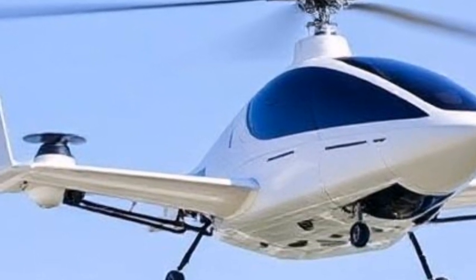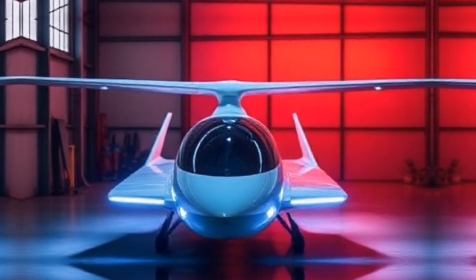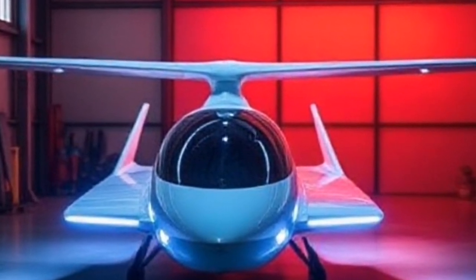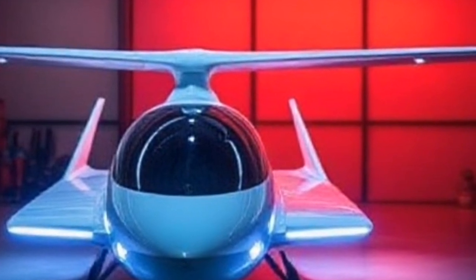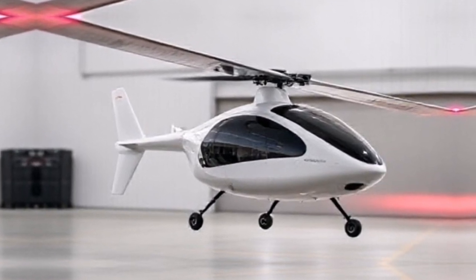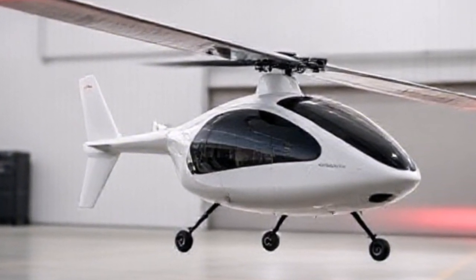The Air One is powered by cutting-edge electric propulsion technology. It features eight rotors that provide vertical lift, allowing it to take off and land like a helicopter, while also enabling forward flight like an airplane. Each rotor is equipped with advanced sensors that monitor flight conditions, ensuring stability and safety. The vehicle's battery system is designed for efficiency, allowing for a range of approximately 100 miles on a single charge.